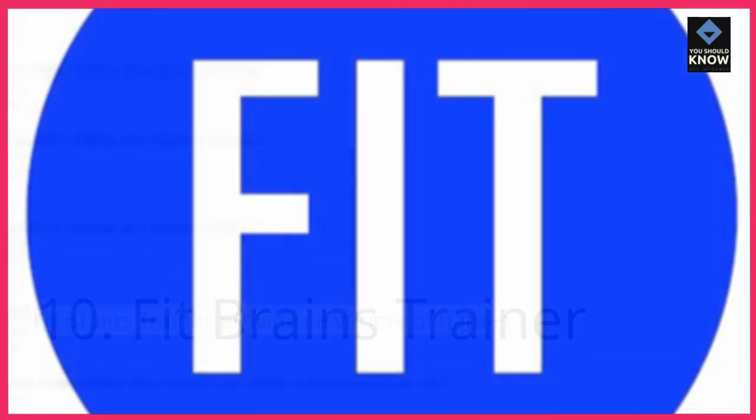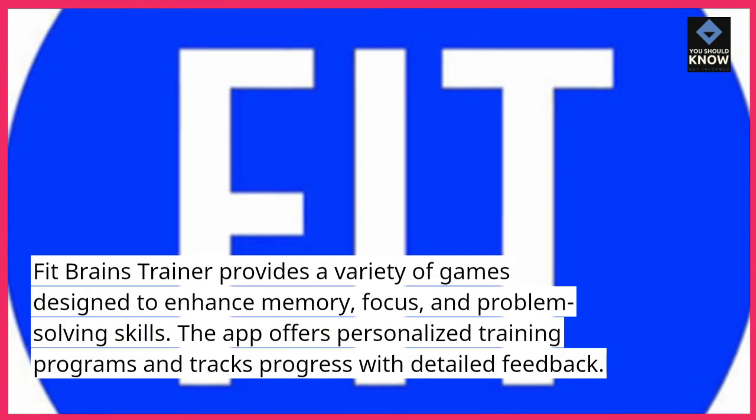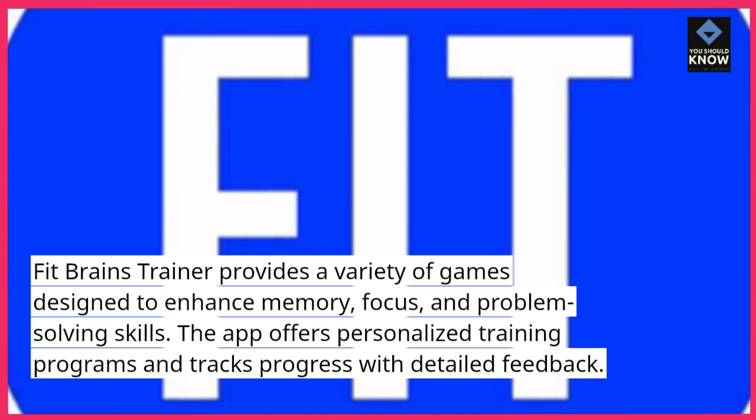10. FitBrain's Trainer provides a variety of games designed to enhance memory, focus, and problem-solving skills. The app offers personalized training programs and tracks progress with detailed feedback.